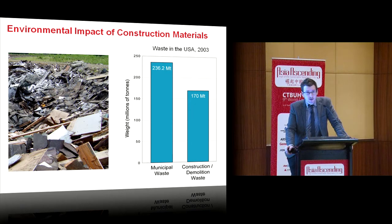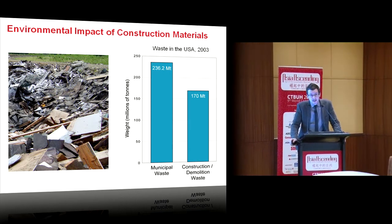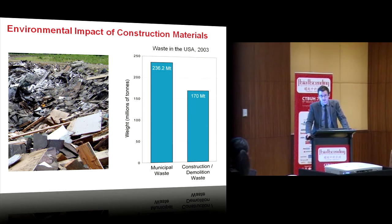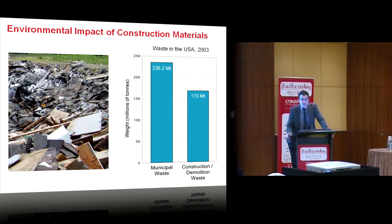The construction of the built environment is also responsible for significant amounts of waste. In the United States, annual construction waste is 170 million tonnes — that is 70 percent of municipal waste. In the UK, 13 million tonnes of materials are sent to site every year, only to be thrown away before they're even used.